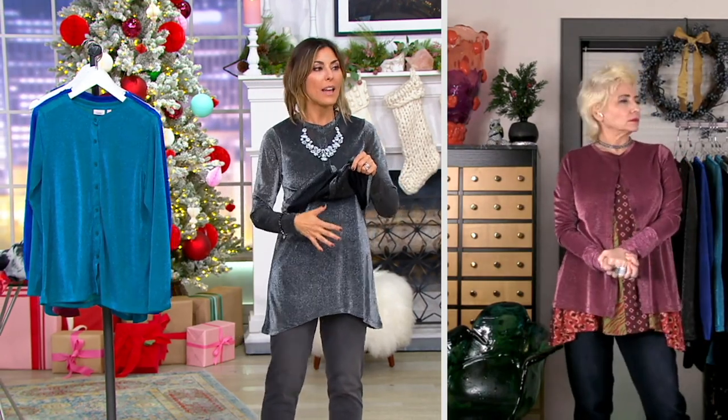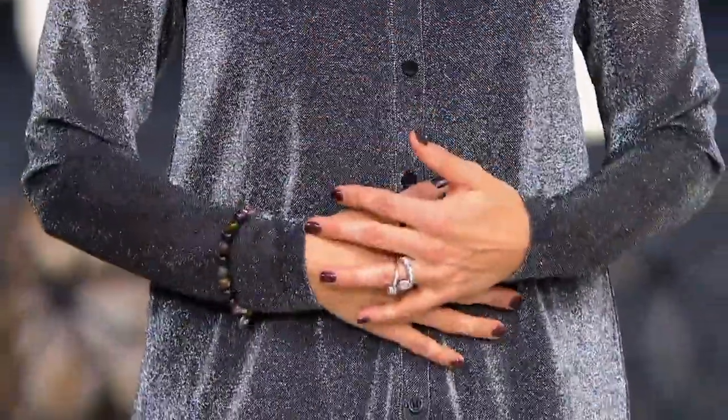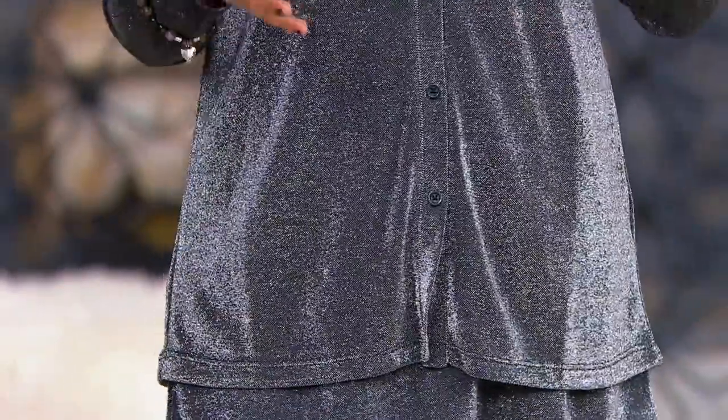I want to tell you what I've done here. I put the tank on underneath but I completely buttoned my cardigan, and then you just get extra length. If you get warm, you've got the underpinning. Jackie's just wearing the cardigan. Lori's just wearing the cardigan.